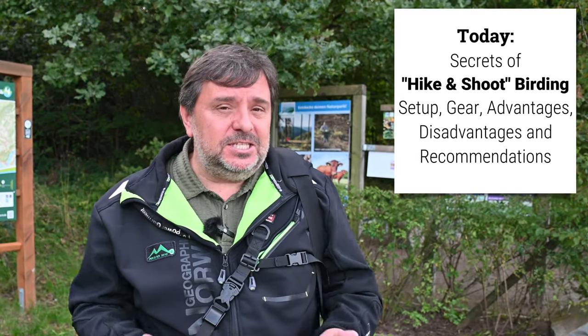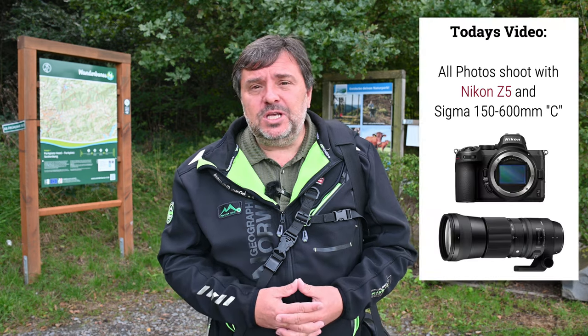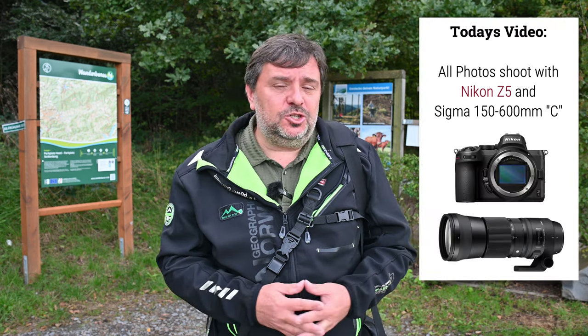Hi! Nice to see you again. In this video I will talk to you about one of the most common ways to do birding. I will tell you about the advantages and disadvantages, which is the setup I use in my camera, which is the camera gear I would recommend to use, and of course some recommendations on how to have the best day of birding. I'm Mario Kilian, and welcome back to another video.